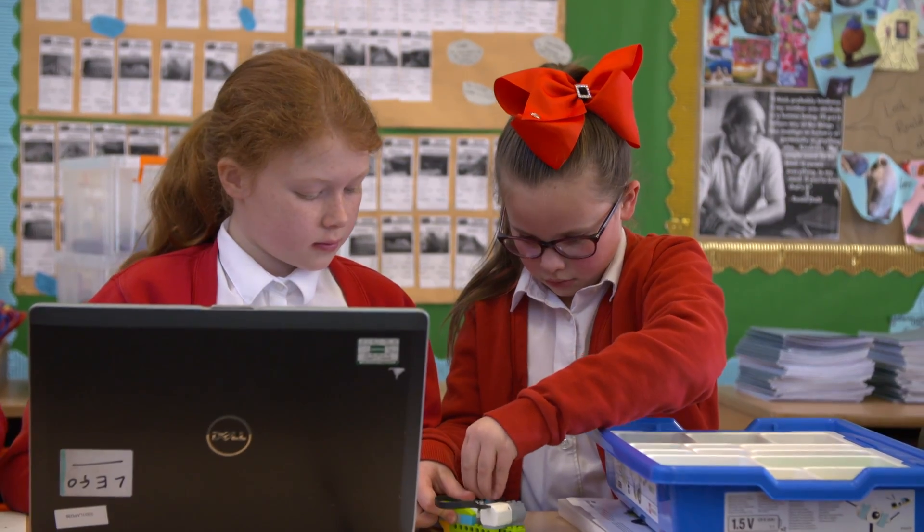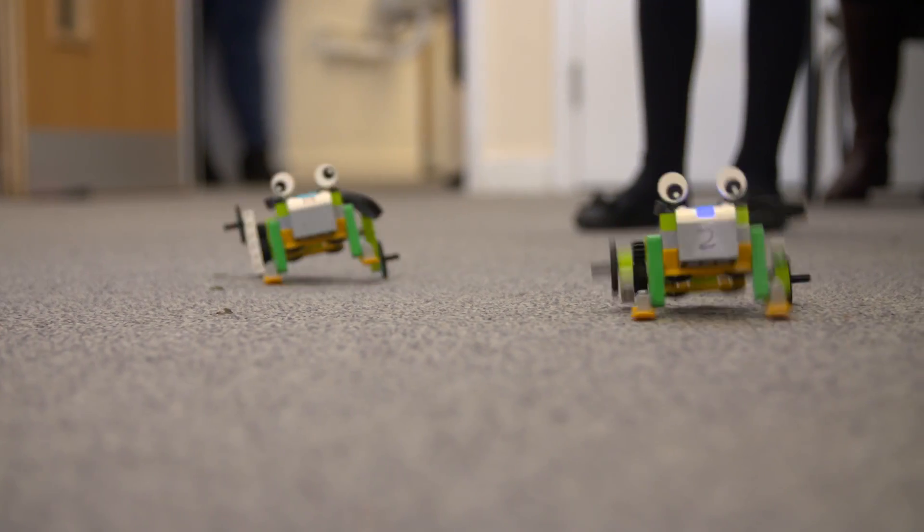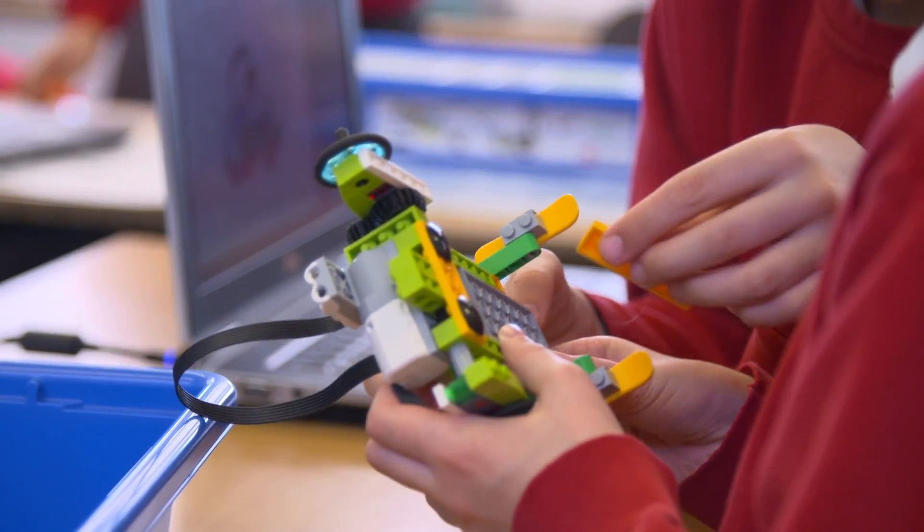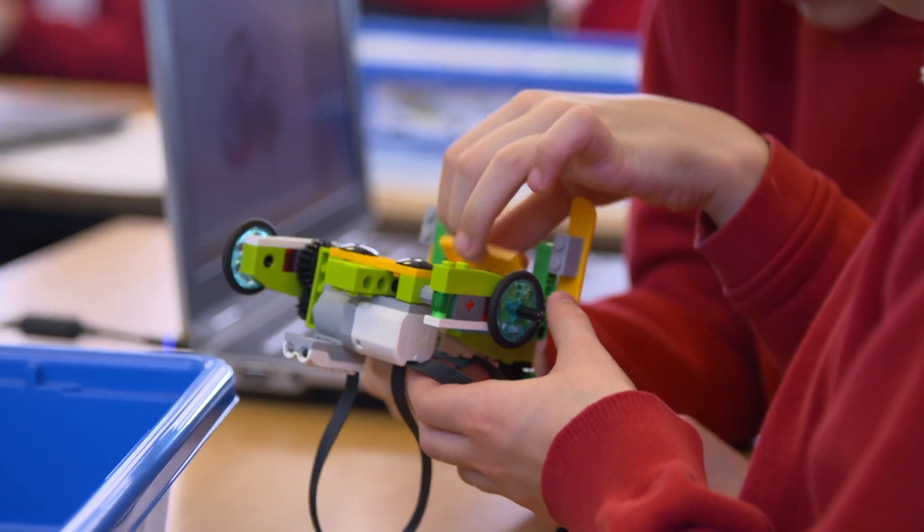It doesn't feel like a proper lesson. It feels like a really cool free time bit because you get to design and make and customise, so you're not being put on — you've got a bit of instructions, but after you've made it and done it, you can program it to do anything you want. So it's better because you can more do it yourself.